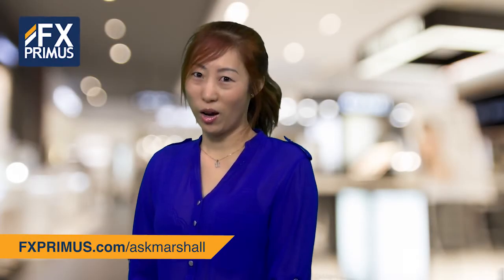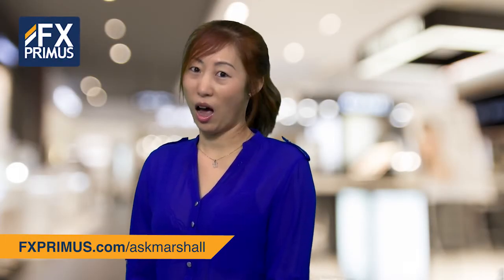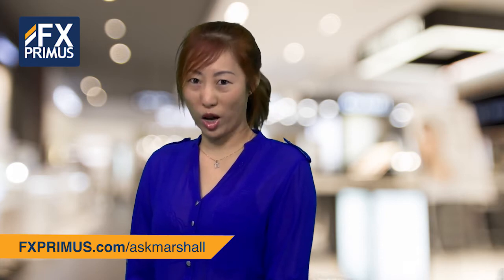Hello, Marcia. My name is Ping and I would like to ask, how do I trade the news?